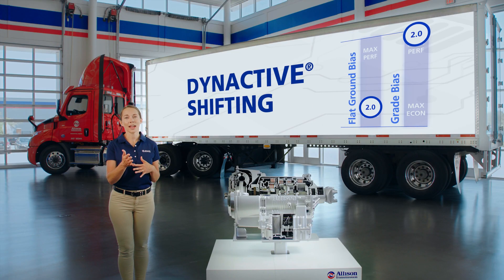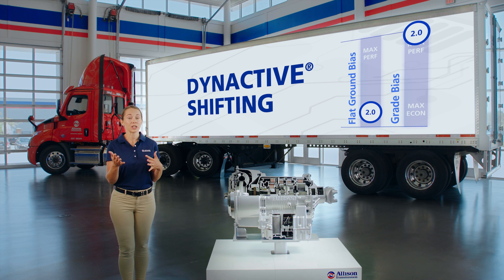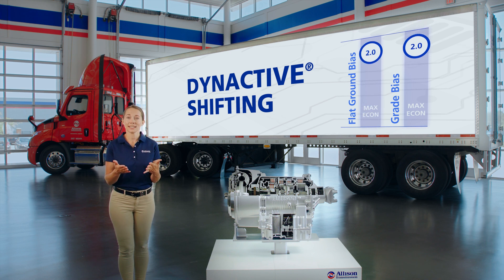Dynactive Shifting chooses the optimal shift point for your vehicle based on your engine fuel map and environmental parameters to maximize performance and efficiency in a variety of conditions and duty cycles.